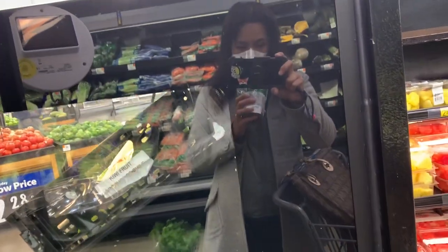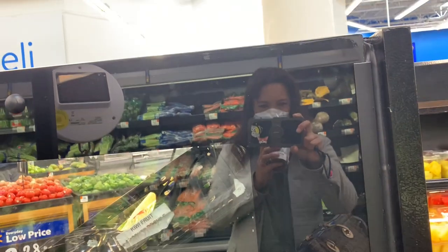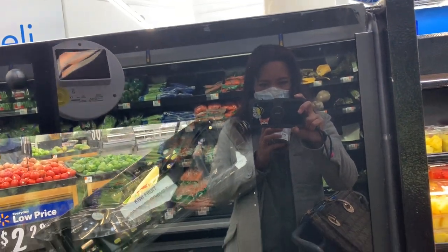Oh, it smells so good! Can you see me in the reflection? That smells so good, even though I'm wearing a mask.